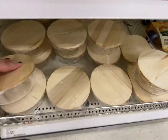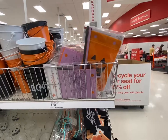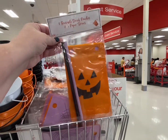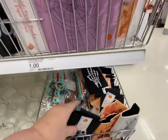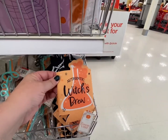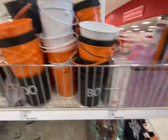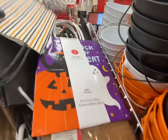In the dollar section there are super cute reusable drink pouches. You fill them up with your drink and they come with a straw - that's really cool. There are also koozies, Authentic Witch's Brew, crazy straws - all a dollar each.